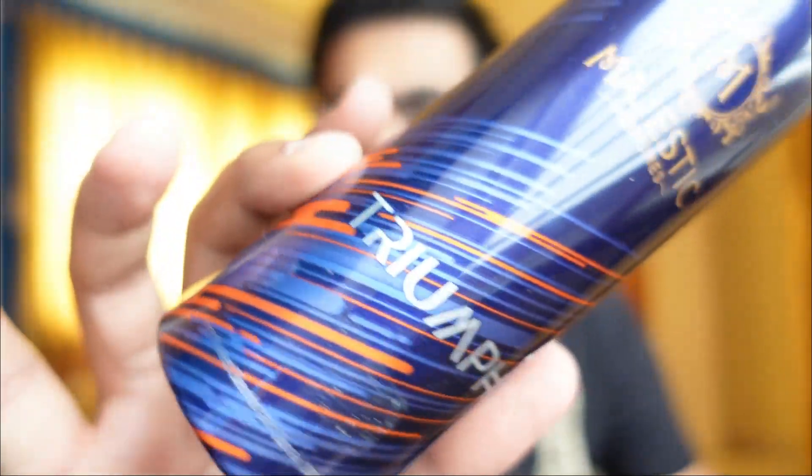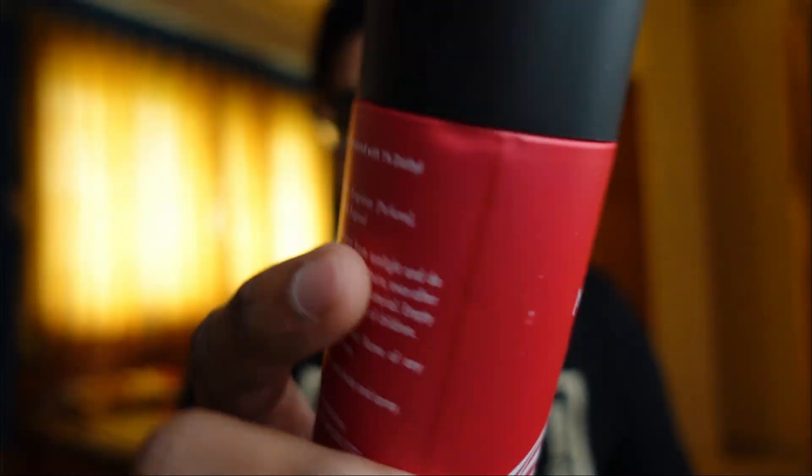Next in line is Triumph. This one is on the fruitier side and also floral — I'd say floral and fruity. If you over-apply this you're definitely going to get a headache. Triumph is good, but I would recommend this more to women rather than men.